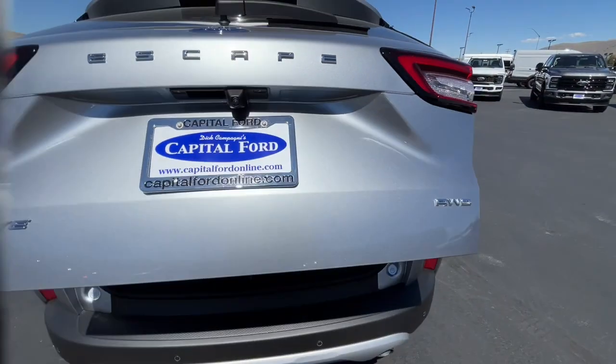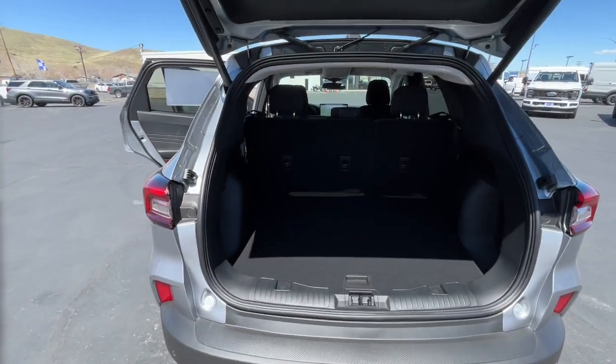You deserve to de-stress. Get into this capable, comfortable Escape and exhale.